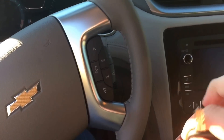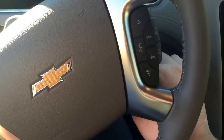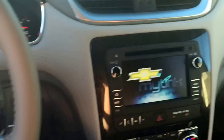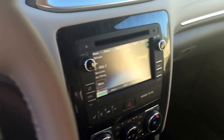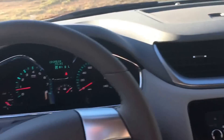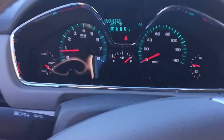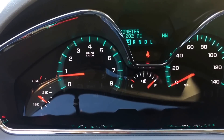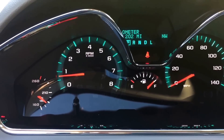As you can see from the remote start, the air is on. I'll go ahead and place the key in the ignition. The odometer is on 200 miles — it is a brand new car.